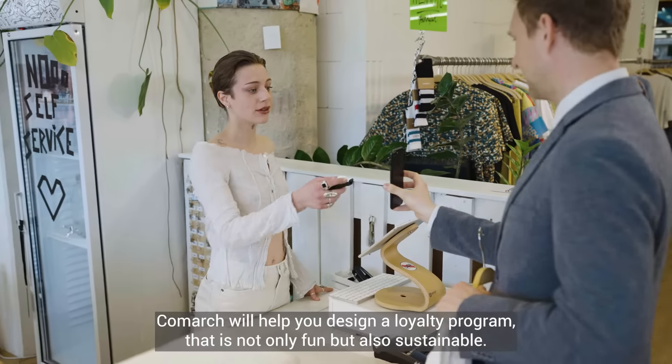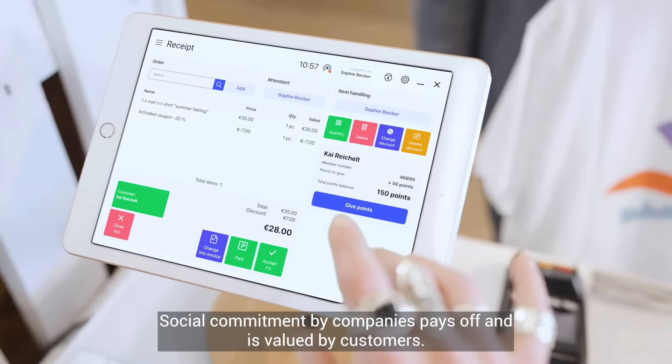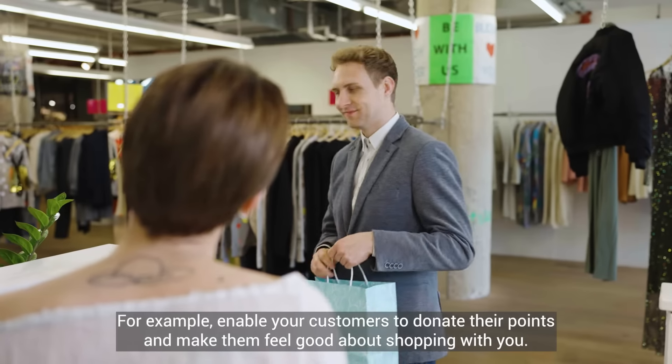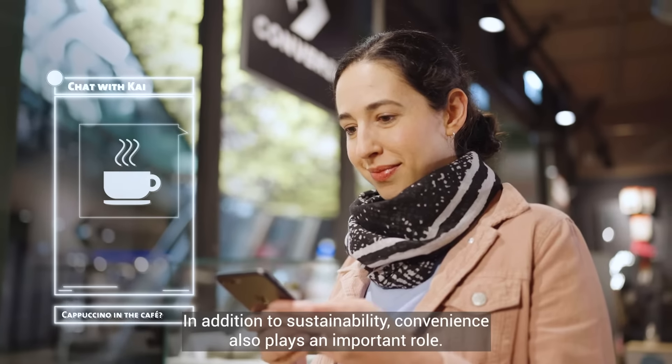Comarch will help you design a loyalty program that is not only fun but also sustainable. Social commitment by companies pays off and is valued by customers. For example, enable your customers to donate their points and make them feel good about shopping with you.